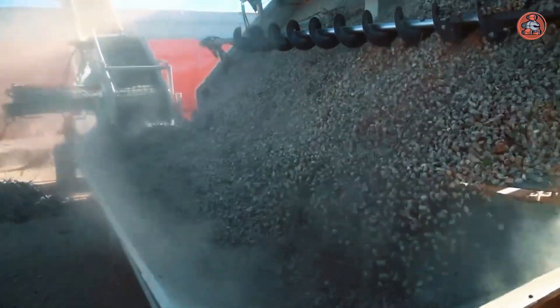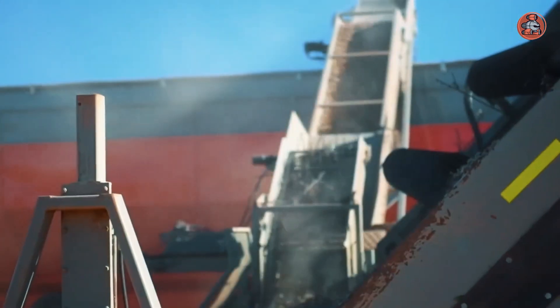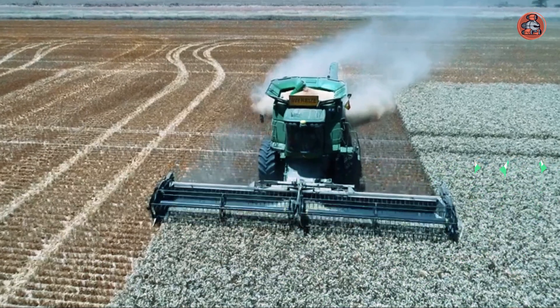Dunstan Mother Bins are also equipped with features that make them easy to use, such as large access doors, wide filling openings, and clear markings for capacity. In addition, these bins are stackable and can be easily transported, making them a convenient and efficient storage solution for farming and agricultural businesses.